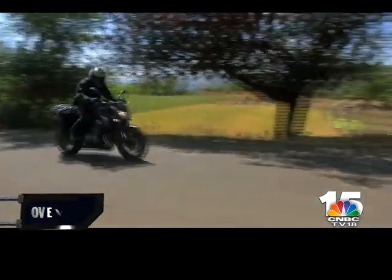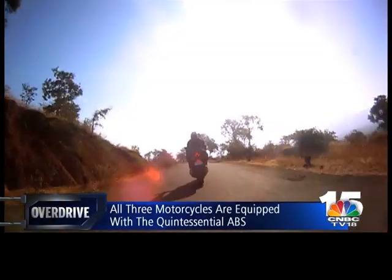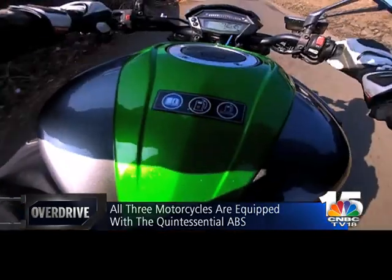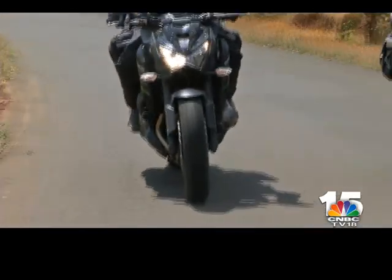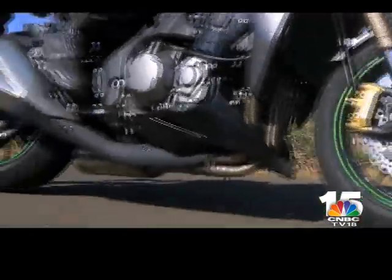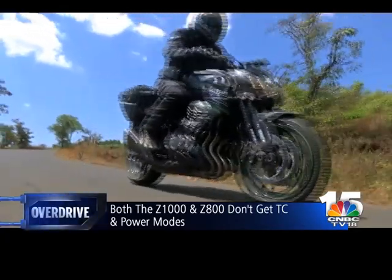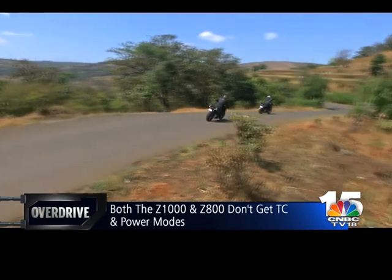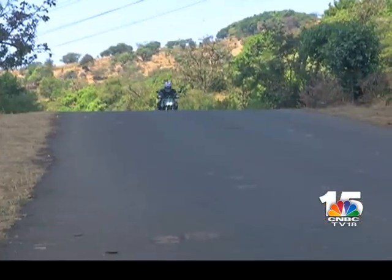Like with most naked bikes, anything above 140 km/h becomes a physical struggle against the wind blast, and the Zs are no different. While Shumi took off on the highway, Alan and I couldn't possibly keep up with his pace due to wind resistance. Both these motorcycles are sprung quite stiff, meaning we couldn't simply glide over the potholes the way Shumi's Ninja 1000 did. Of course both Zs don't get traction control or power modes, but I see that as a silver lining.